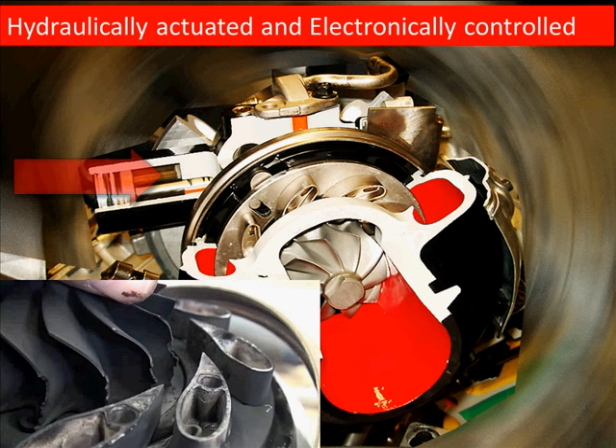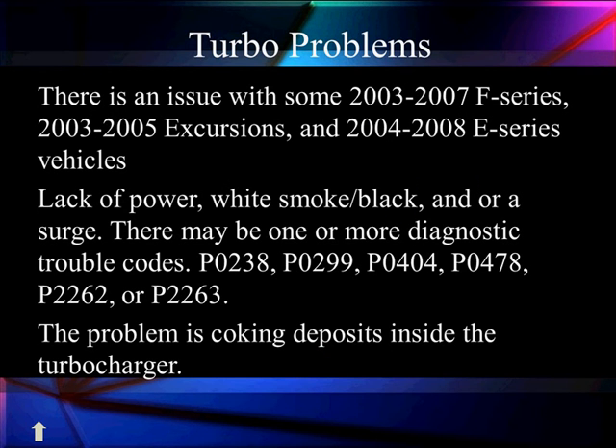Here's the actual hydraulically operated, electronically controlled turbocharger. You can see the cutaway of the hydraulic control on the left, and you can see where the air is coming in. We'll get into the details about this a little later.